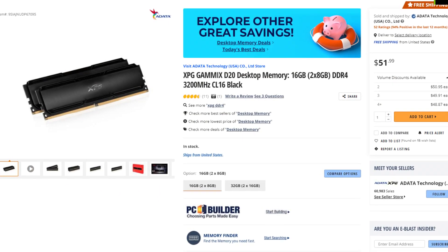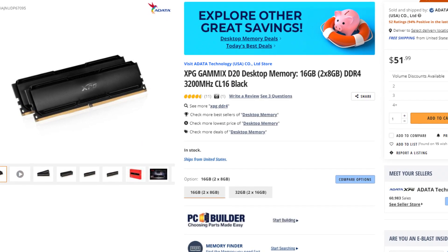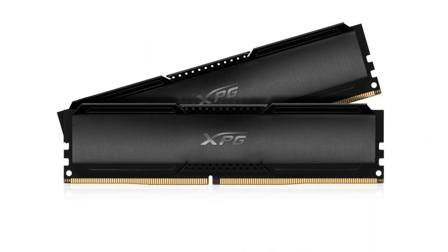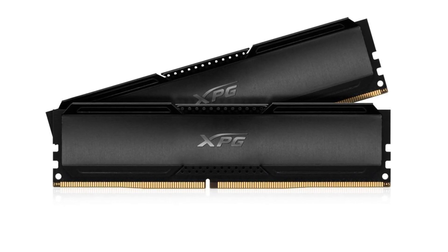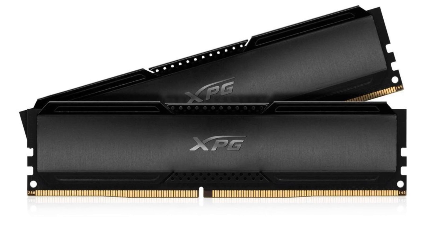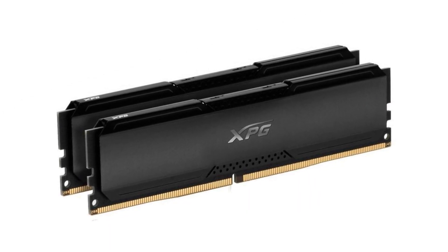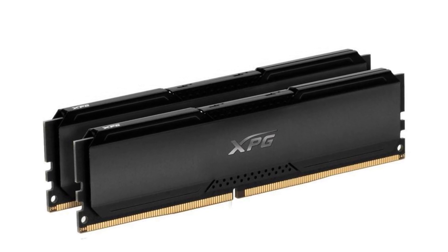For the memory kit I picked the Adata XPG Gammix D20. This is a 16GB RAM kit, 2x8, meaning that it's dual channel DDR4 at 3200MHz, and the price is $40. 16 gigs of RAM is becoming really cheap nowadays, so you can consider going with 32 if you feel like it, especially if you're going to do streaming.